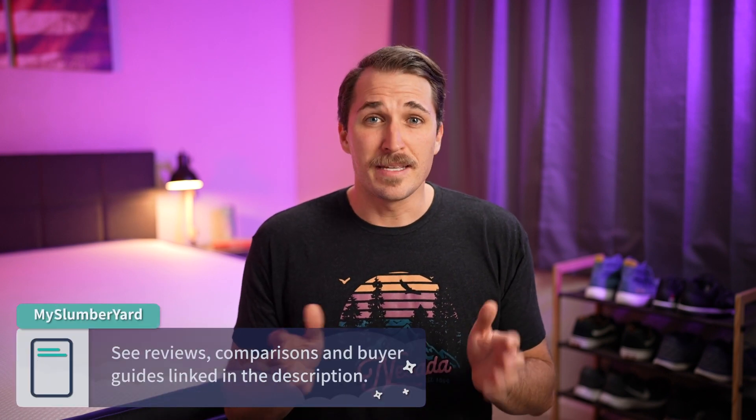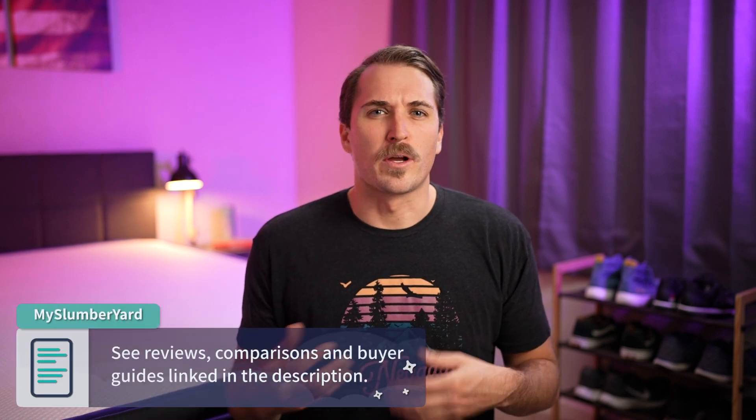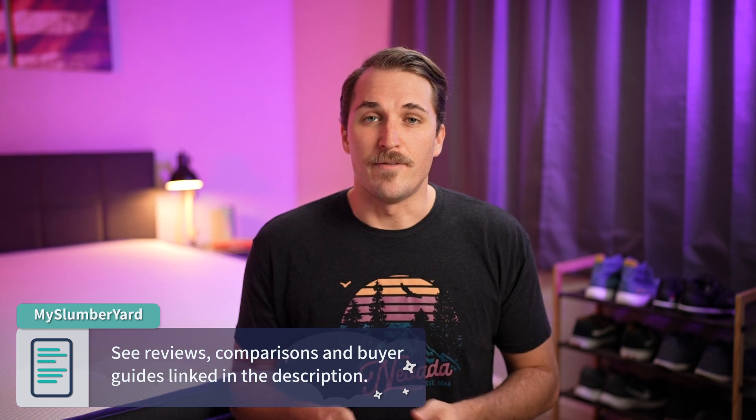Since this is a best list, I'm gonna try to rifle through these picks pretty quick, so I might miss some stuff. Check the description box for a lot more comprehensive detail about these beds. If you enjoy this video, like it and subscribe to our channel for more. But now let's talk about some great options for heavier side sleepers that maybe want a little bit of memory foam.